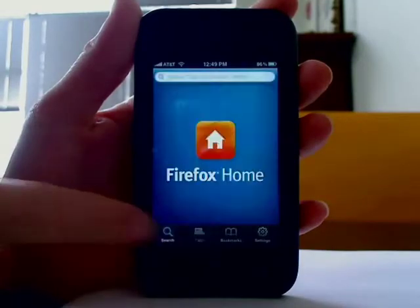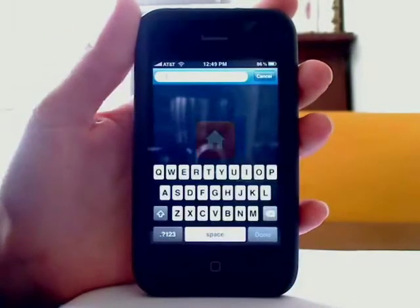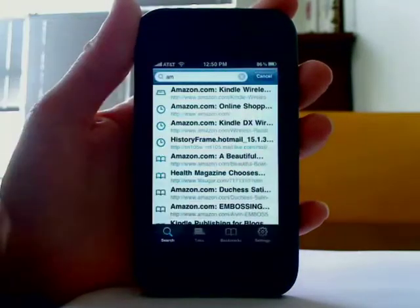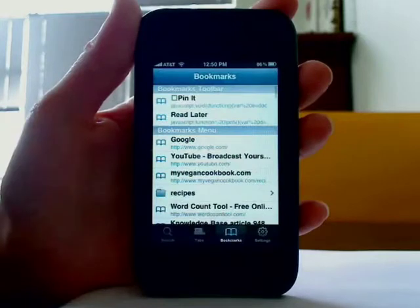You can search your recent browsing history. Just begin typing, and you can access your bookmarks.